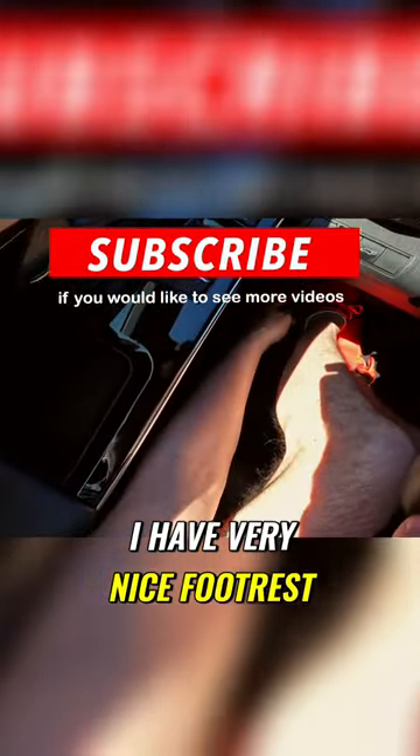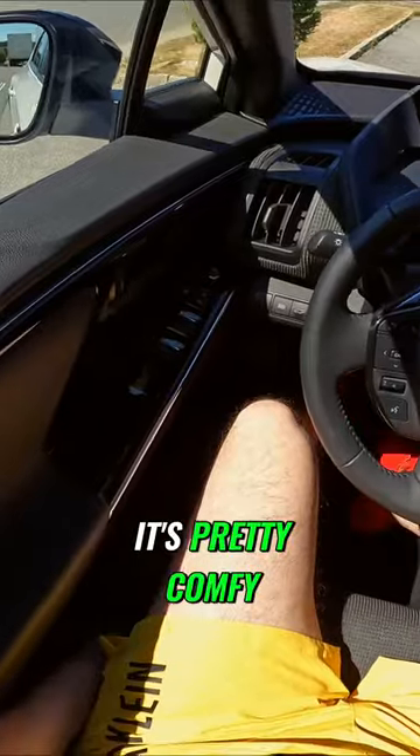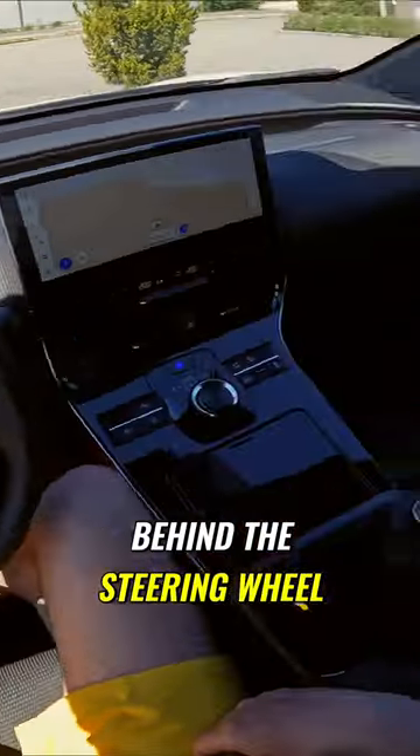I have a very nice footrest on the left side, and I can't complain — it's pretty comfy. I was just driving this vehicle for two days and I could find a really good position behind the steering wheel.